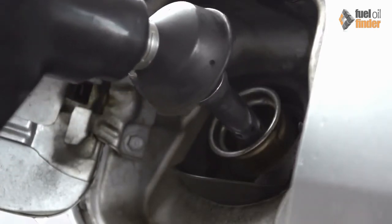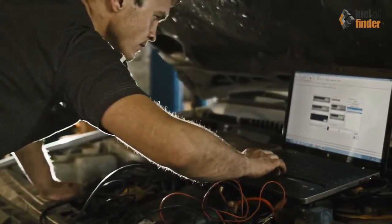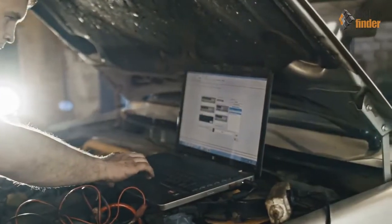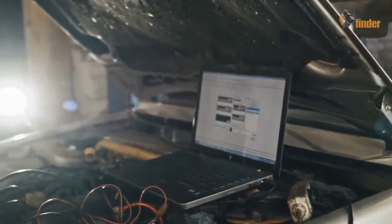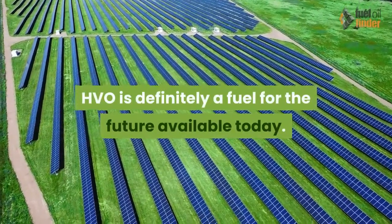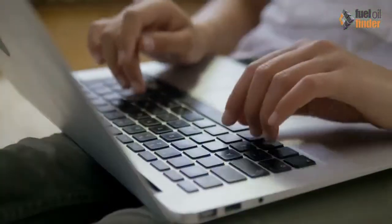It also means that operators can switch between HVO and conventional fuels without worrying about maintenance requirements, any changes to warranty, or any implications for cleaning tanks. HVO is definitely a fuel for the future, available today.